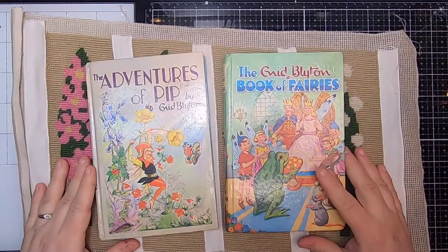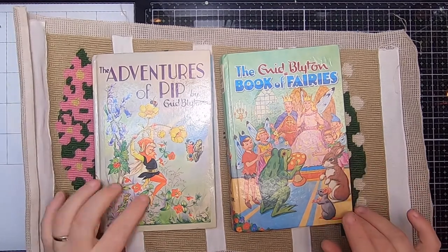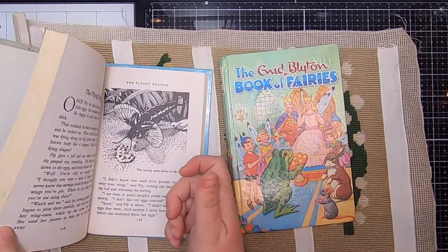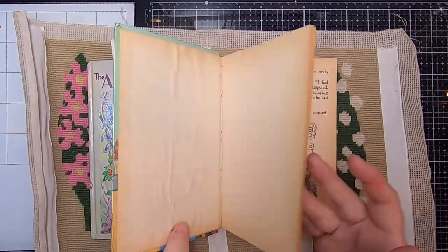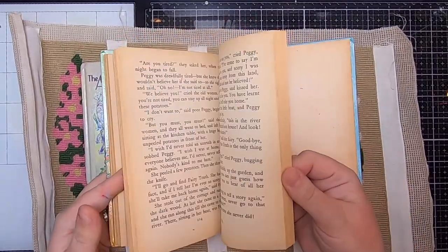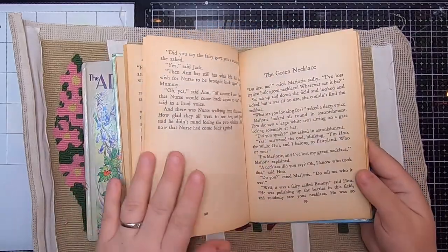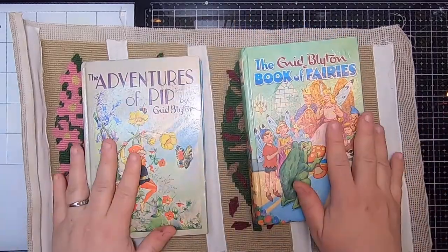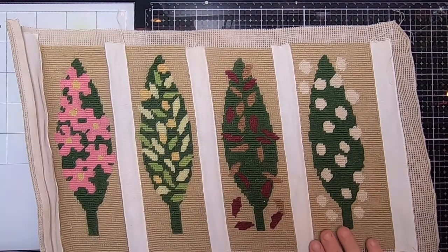The next things I got are these two Enid Blyton books. I especially love them for these fairy-type creatures because I want to make fairy journals — I've kind of had those plans for a while and been collecting things. I actually already have one copy of this one, but I got a second copy now, which I'm pretty happy about. The pages are really nice, the words are quite large, great for grabbing phrases, and the covers will be great for journals.